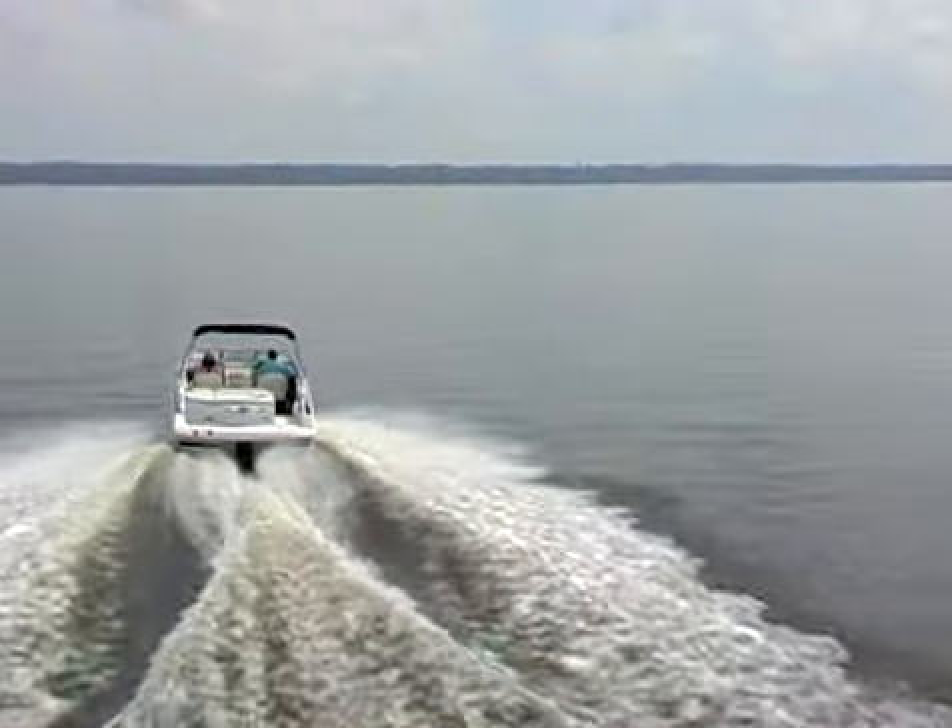Now let's go out on the lake. This time, think like you're the operator. As we come across various watercraft, see if you know how to respond. Keep in mind that we've exaggerated these scenes just a little bit for the video. In real life, you always want to stay as far away from other boats as possible. Here comes the first one.